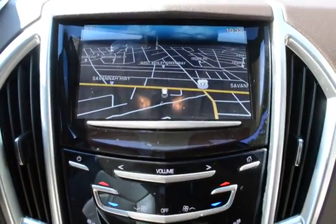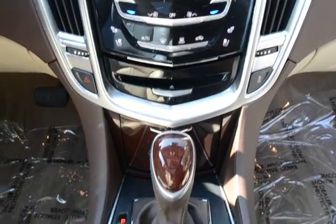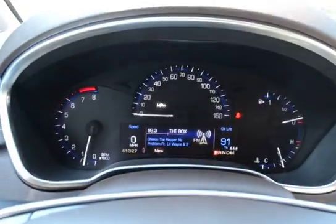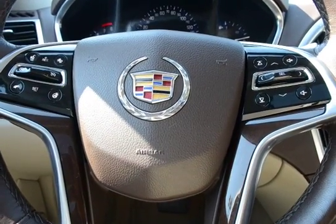It has navigation, rear view back up camera, satellite radio, automatic transmission, steering wheel audio controls, Bluetooth, and cruise control.